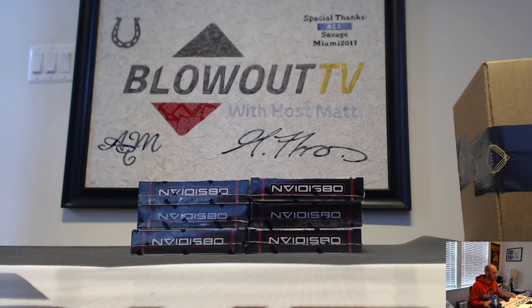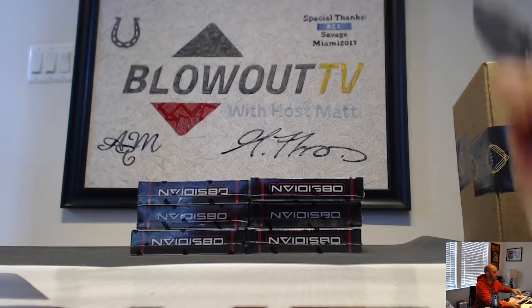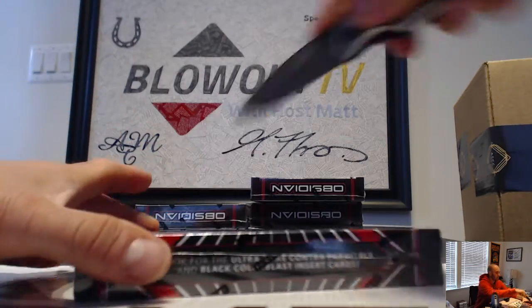All right guys, we are back with Dave going to do the second half of his 2021 Obsidian Soccer case. Appreciate it man, let's see what we got here.